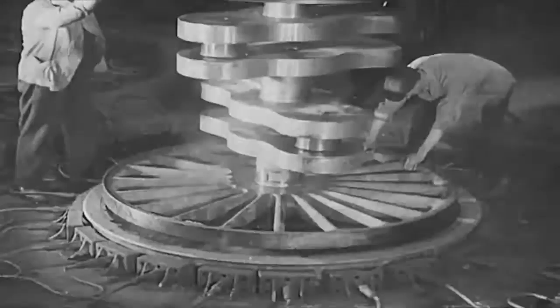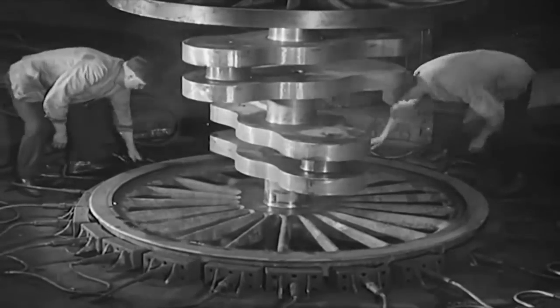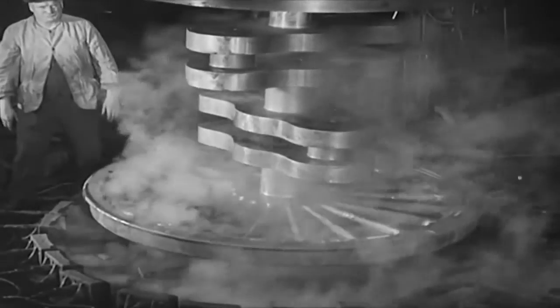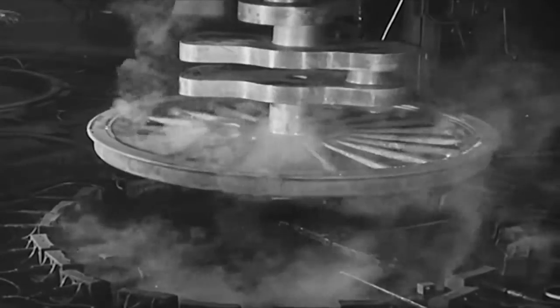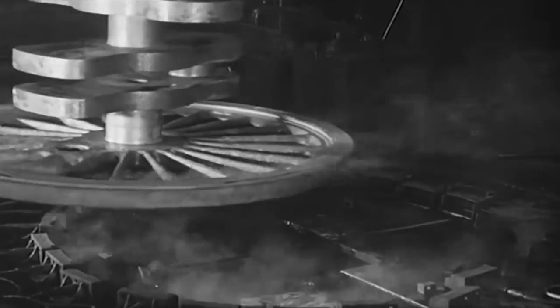Next, the wheels are ready for tiring. Heating the tyre, which is lying on the ground, causes it to expand so that the wheel centre fits into it quite easily. At normal temperature the tyre is one sixteenth of an inch less in diameter than the wheel centre. As the tyre cools down, it shrinks firmly and securely onto the wheel centre.